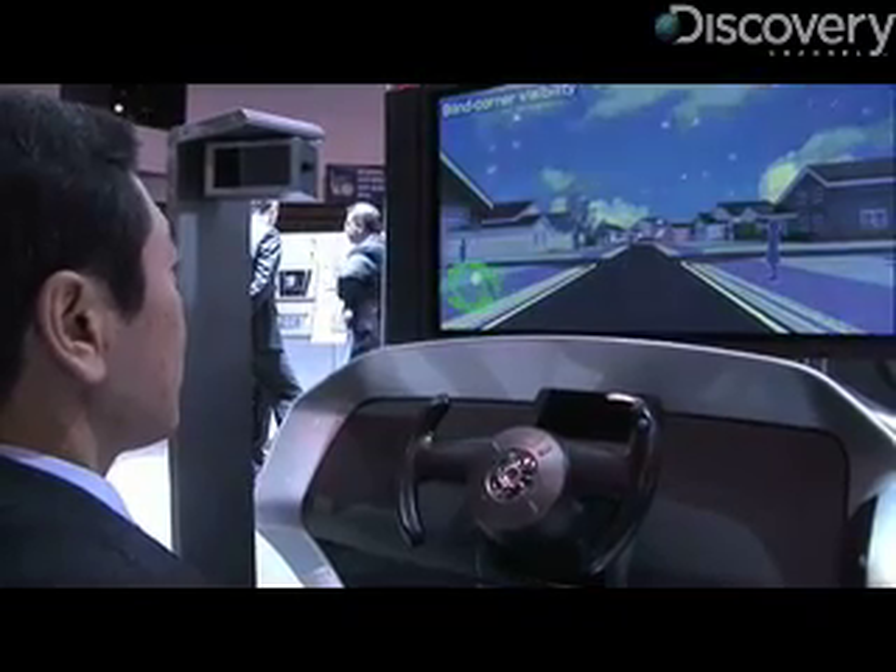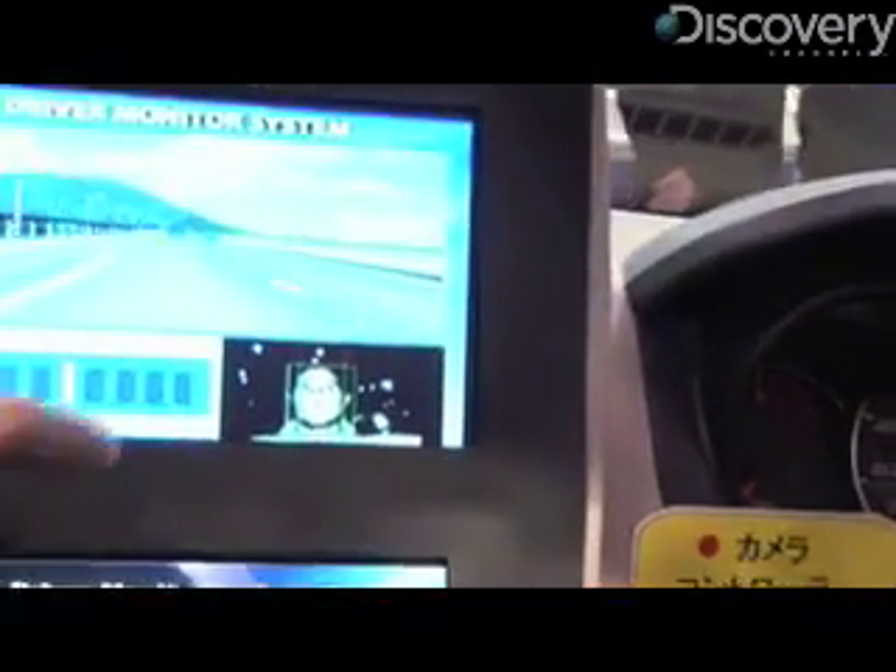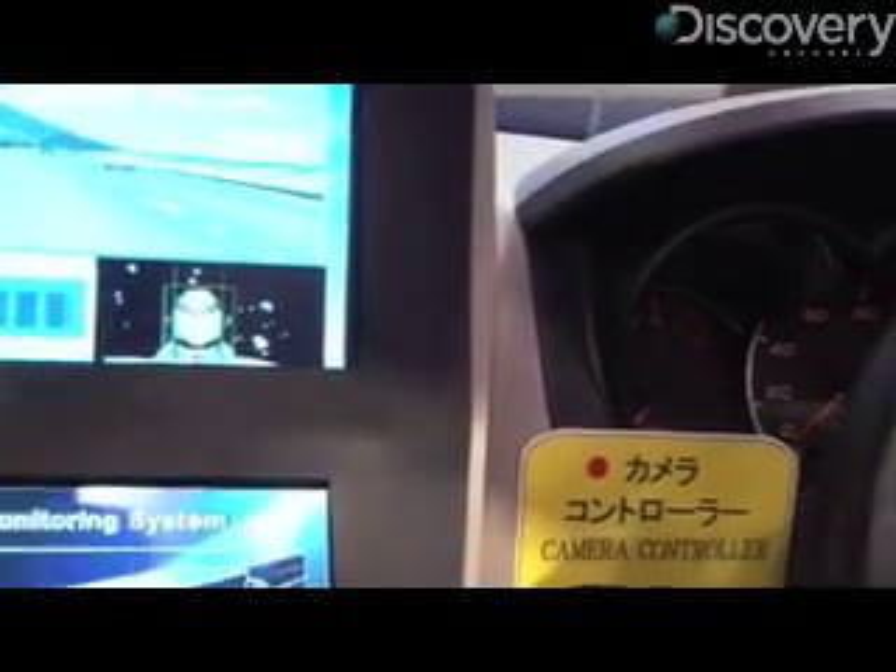You will notice I can recognize where you look on the screen. We have an infrared camera right here that monitors the driver's face and also the eyelid positions. Basically, it's looking at you right now.